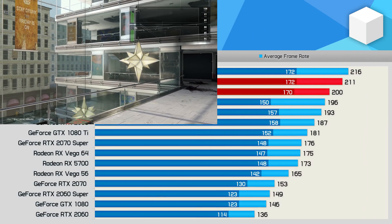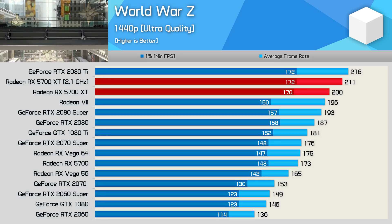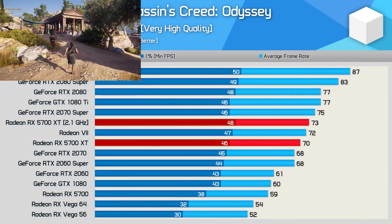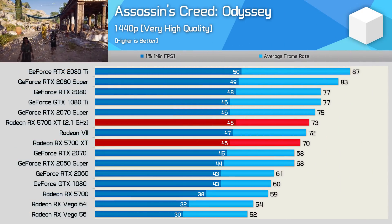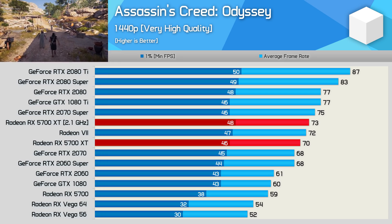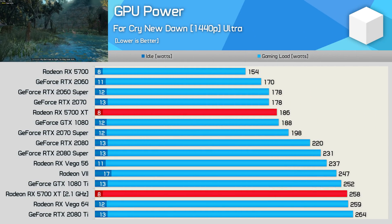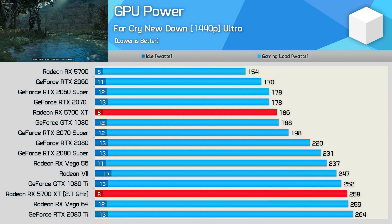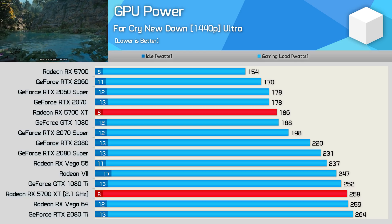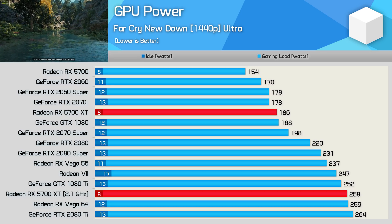World War Z shows a 6% improvement in performance from the overclock — just half of what we saw in Far Cry. We finish on a very disappointing 4% performance boost in Assassin's Creed Odyssey. On the power side, for what was a 7% boost on average, you're looking at almost a 40% increase in power consumption, with GPU power draw increasing from 186 watts up to a Vega-like 258 watts.